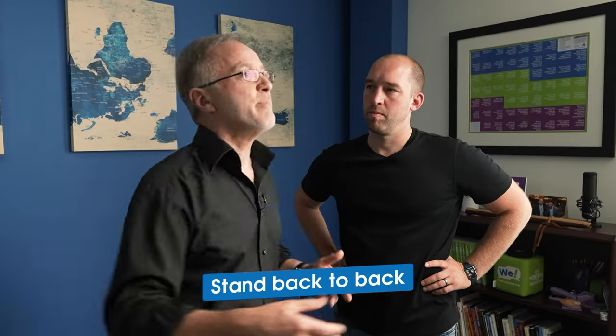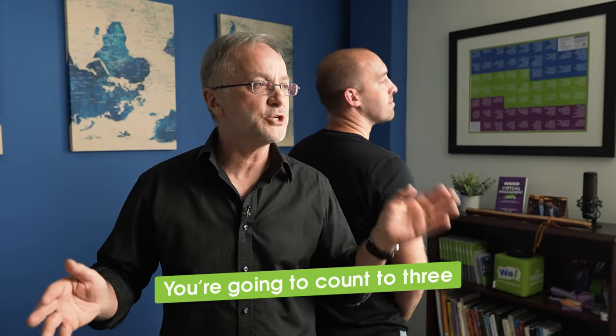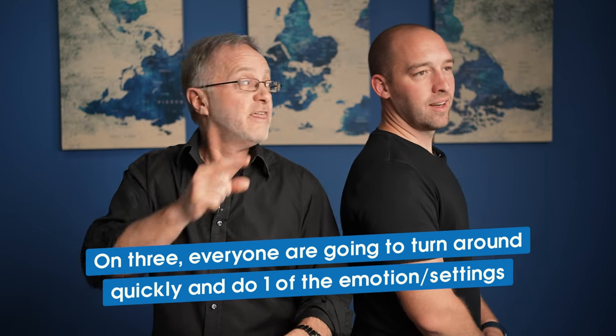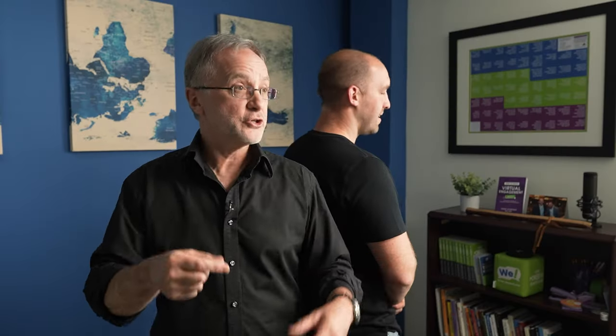Next step: stand back to back. Be sure to tell everybody that you're going to count to three. On three, everyone — themselves and their partner — are going to turn around really quickly while doing one of those three settings, those three emotions. When you turn around, you've randomly decided by ESP which one of those three you're going to do. If you happen to match, which is your goal, you can get pretty excited and high five. And if you don't, don't worry — there's always another round.